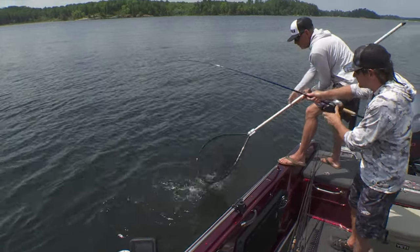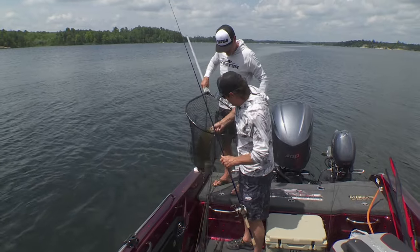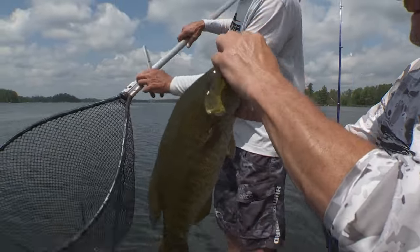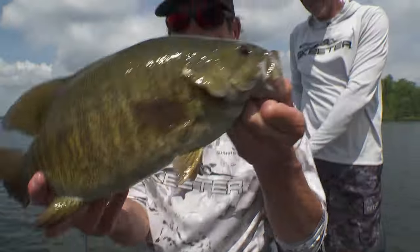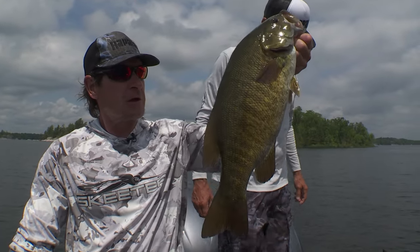That's a Rainy Lake Special. Oh beauty — wow! That's a nice chunky one. That's kind of what Rainy's known for right there. What a fish. Awesome fish.